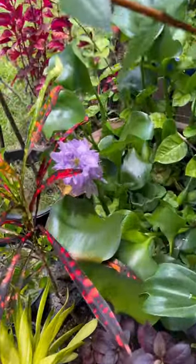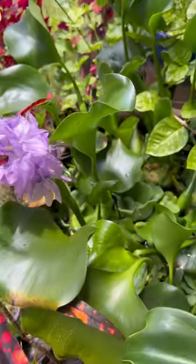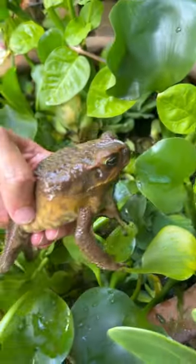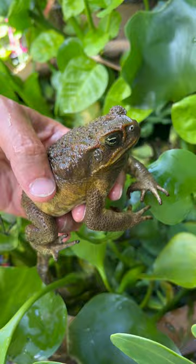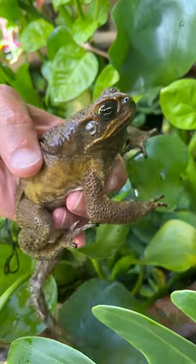The secret to growing perfect, beautiful, blooming, luscious plants in a container pond is one simple ingredient: big fat toads. I got toads living in this container pond and they just sit here all day pooping, fertilizing my plants.